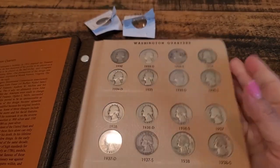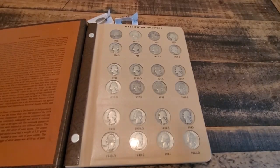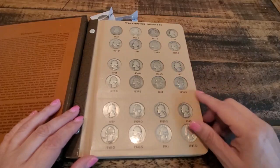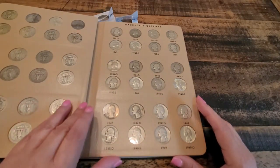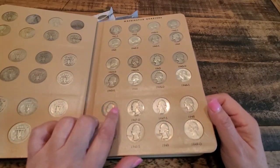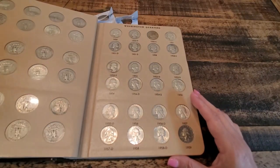Let me take a little bit of a wider angle on this. Here we go — as you can see all the slots are filled. I do have some that are in really good condition, and then I've got some that are really bad, just like that 1932.